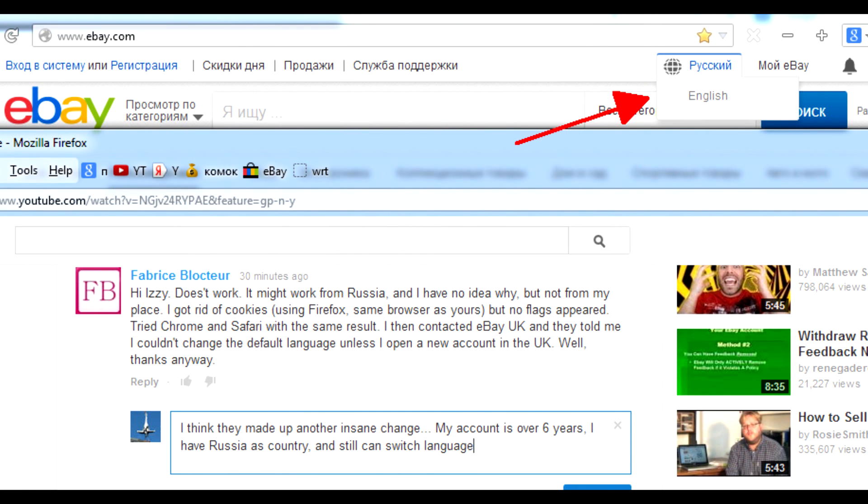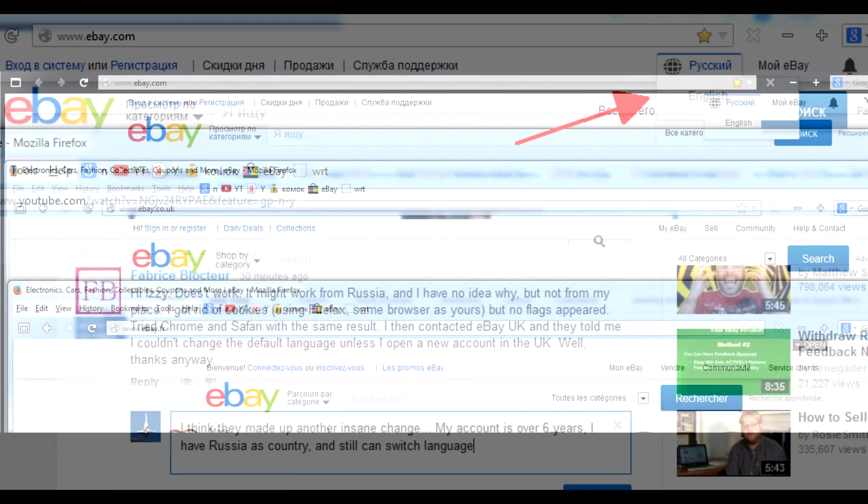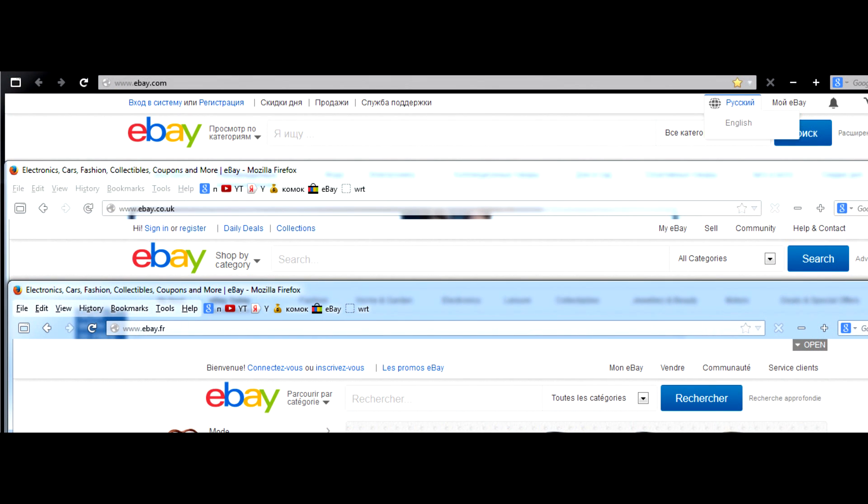But I still have it! To investigate the issue, I opened several eBay sites in other domains, like co.uk and .fr. To my surprise, indeed, they don't have a switch language menu. Please keep in mind I'm not logged in.